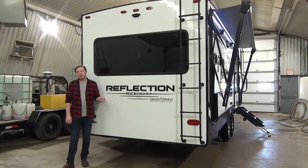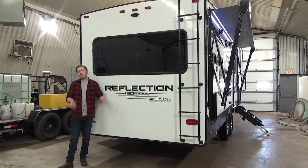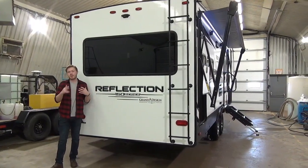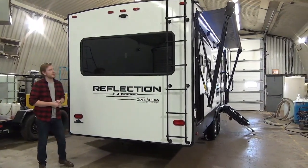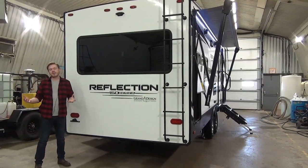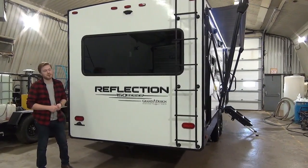At the very rear of the coach, three things to mention. First is the fully mounted ladder so you can get up on that fully walkable roof. You can maintain that membrane, which comes with a 12-year manufacturer's warranty. We also have the Furion backup camera prep on this model, so you can get the observation system aftermarket from us, and we'll help you hook it up.